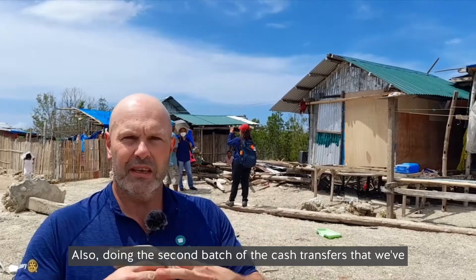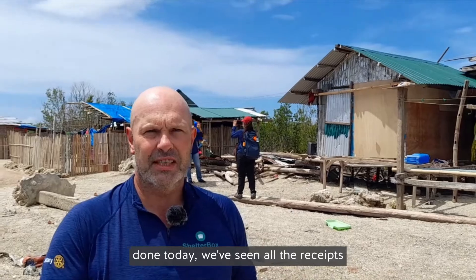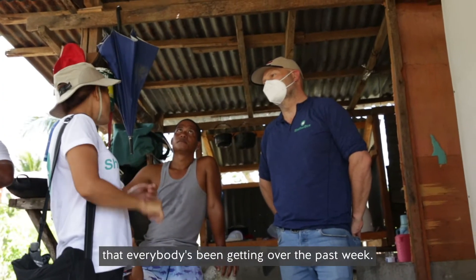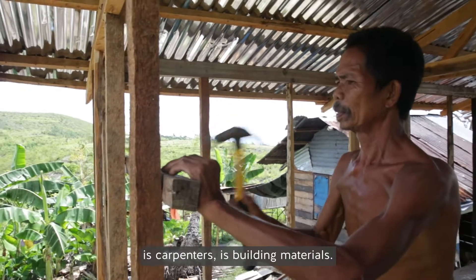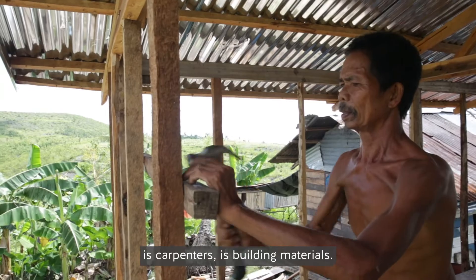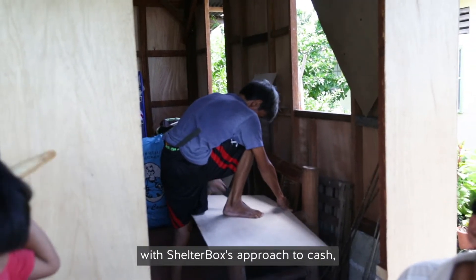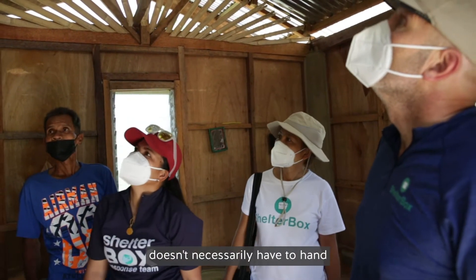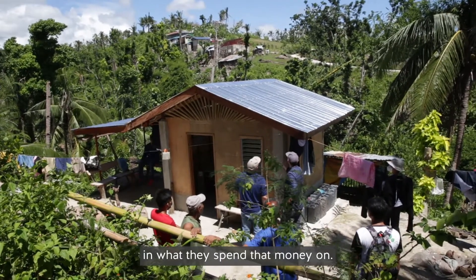Also, doing the second batch of the cash transfers that we've done today, we've seen all the receipts that everybody's been getting over the past week. Everything that they've spent the money on is timber, is carpenters, is building materials — it's all the things that we're really looking to do with ShelterBox's approach to cash, which is to provide things that ShelterBox doesn't necessarily have to hand, and to enable people to make their own choices in what they spend that money on.